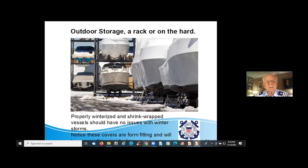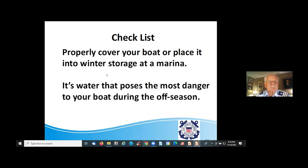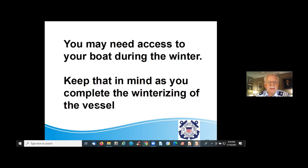If it's going to be outdoor storage in a rack or on the hard, you want the vessel properly winterized and shrink wrapped or covered properly so the vessel has no issues with storms. Notice these covers are form-fitting. If the cover is heat-sealed with shrink wrap, you can ask to have a hatch zipper added so you can have access to your boat during winter. Keep that in mind while you're winterizing.